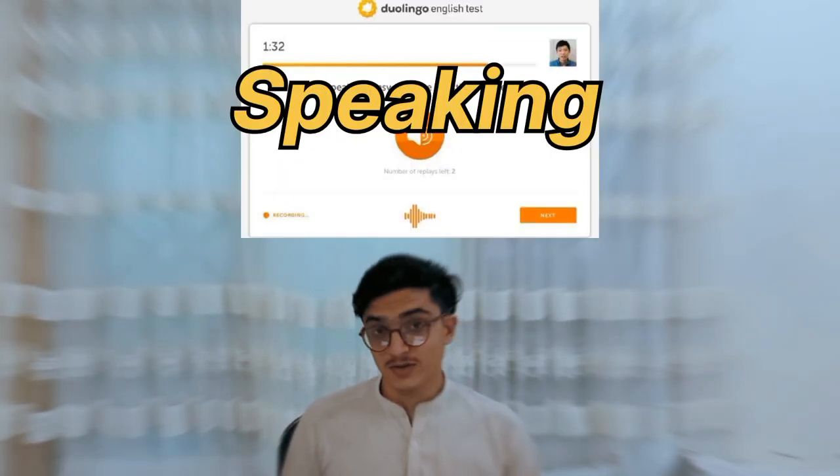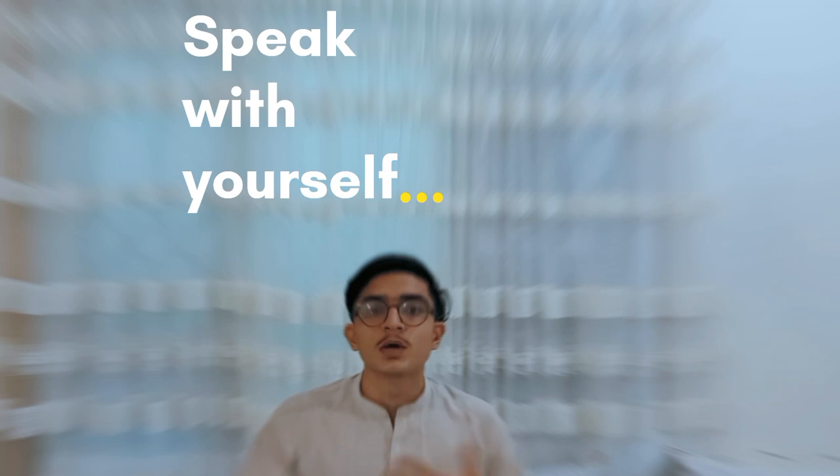The speaking section is one of the most difficult for test takers, as many cannot express their opinions well. To score higher, practice speaking English every single day — speak with yourself in the mirror, or engage in English conversations with native speakers. Record yourself discussing various topics, then listen back to improve your pronunciation and fluency.